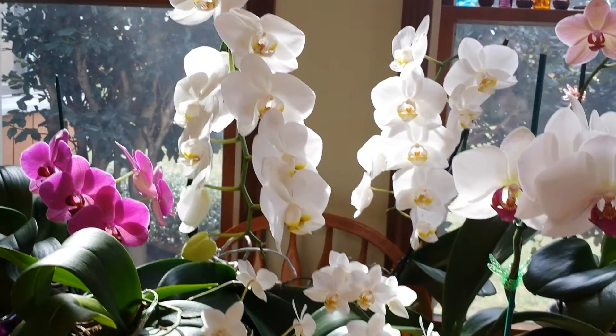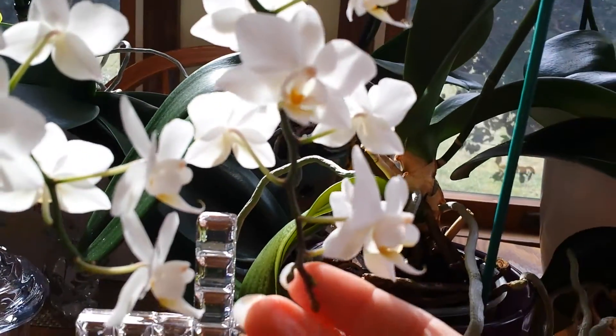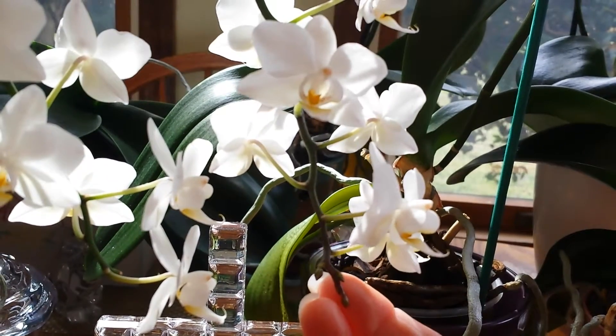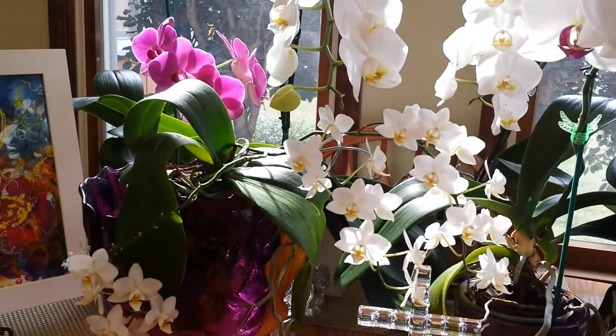I also found some new growth on my snowflake orchid right here. This orchid just blooms almost constantly for me. It is absolutely spectacular.